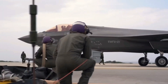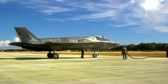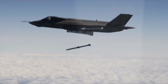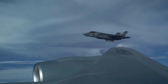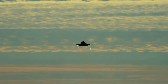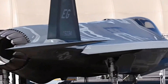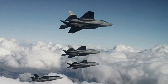The F-35 Lightning II, a fifth-generation stealth multi-role fighter, marks a revolutionary leap in aviation technology. Developed by Lockheed Martin, this cutting-edge aircraft boasts three distinct variants: the F-35A for conventional takeoffs and landings, the F-35B with short takeoff and vertical landing capabilities, and the F-35C designed for catapult launches from aircraft carriers. Its development, dating back to the early 1990s, aimed to create a versatile platform that could serve the needs of multiple branches of the U.S. military and allied nations.